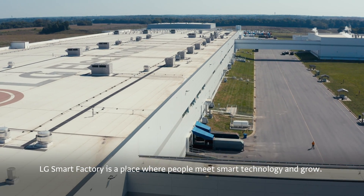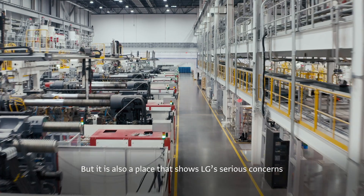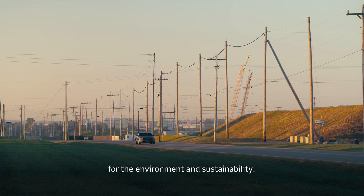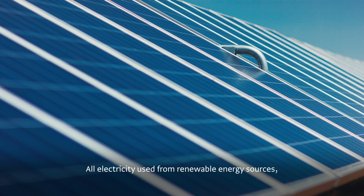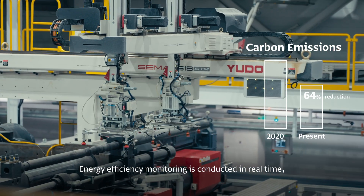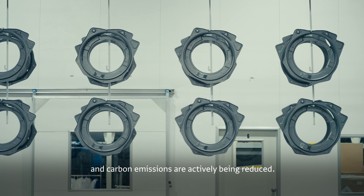LG Smart Factory is a place where people meet smart technology and grow. But it's also a place that shows LG's serious concern for the environment and sustainability. All electricity is used from renewable energy sources, energy efficiency monitoring is conducted in real time, and carbon emissions are actively being reduced.